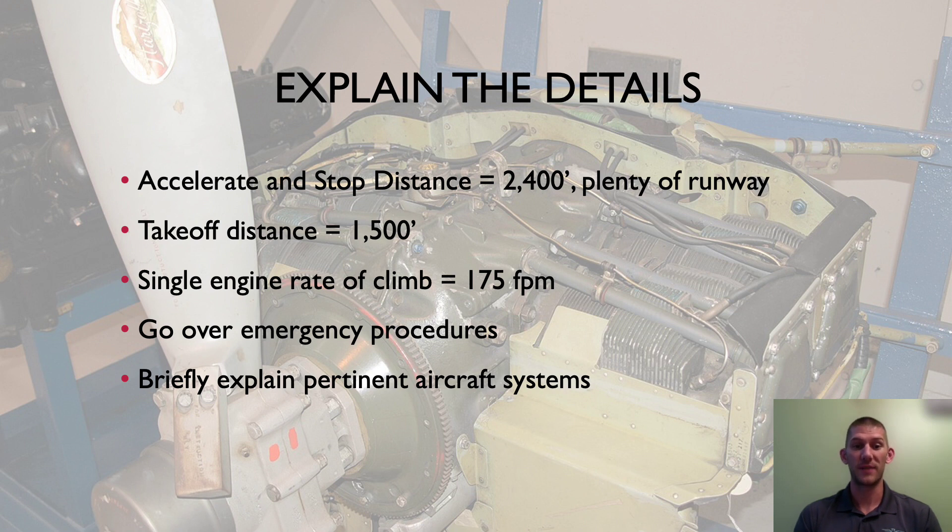Brief them on how to safely exit the plane after an off-airport landing. You can also explain other pertinent aircraft systems — for example, say that you're going to be flying at 8,500 feet and may want to use cabin heat, explain how that works and what the system uses. Talk about the CO2 detector too if you have one in the plane, explain what to look for, and ask them to help look for traffic during the flight.